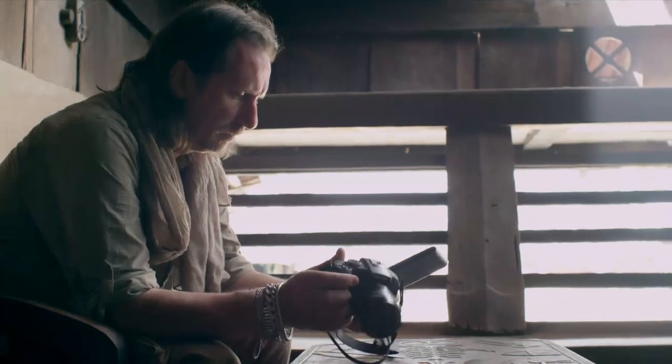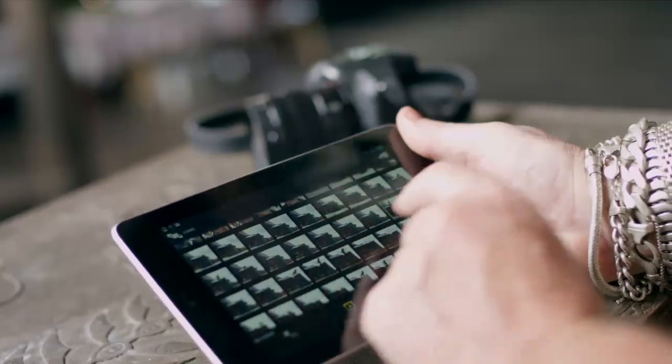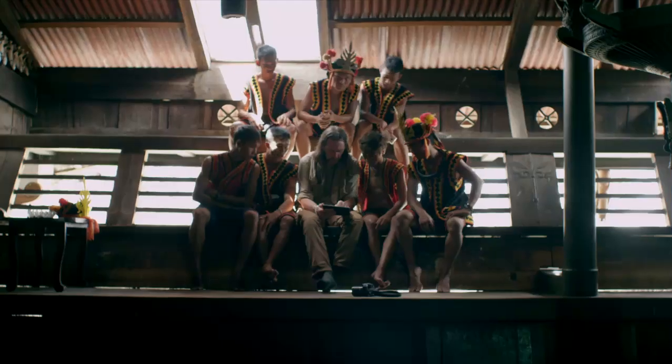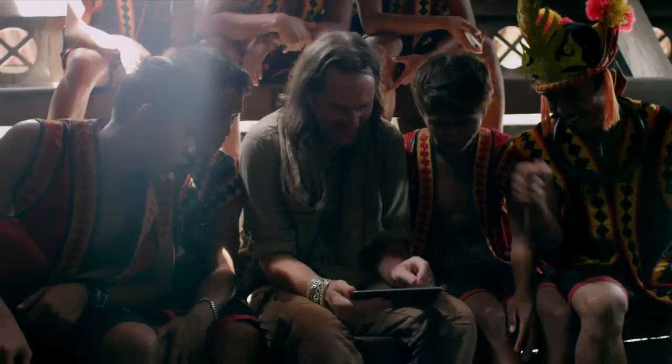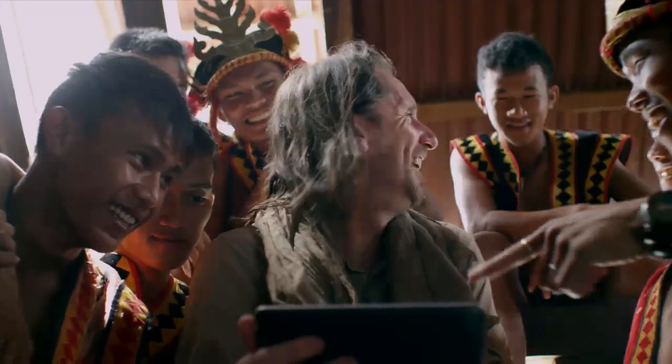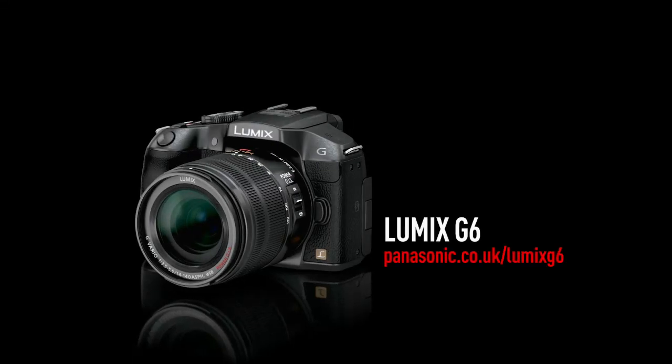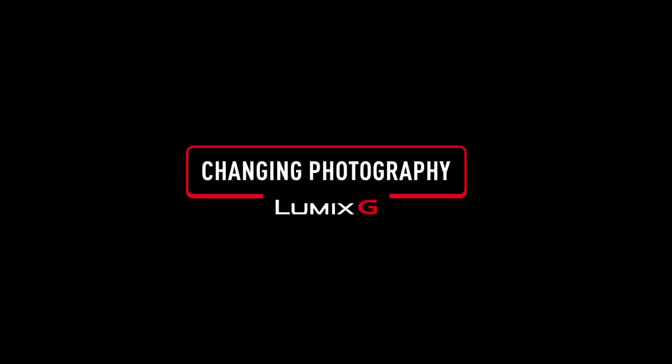And even for viewing the images he took, the Lumix G6 was the smarter choice. Its inbuilt Wi-Fi and NFC technology allowed David to transfer his shots onto his tablet and instantly share them with the locals he'd photographed.